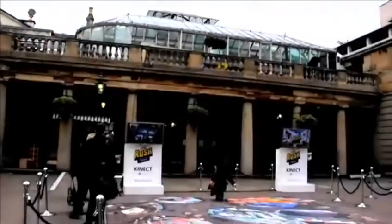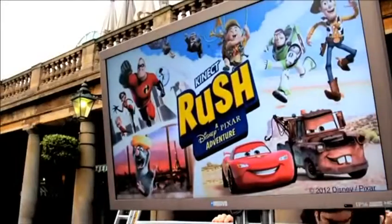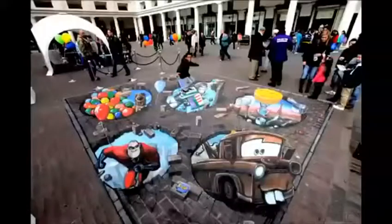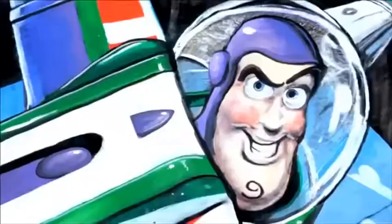Hi, I'm Joe Hill from 3D German Max. I'm here today in Covent Garden for the launch of Kinex Rush, a new game for Xbox 360. I'm a street artist and I've painted a 3D picture of five Pixar characters bursting out of the ground in Covent Garden.